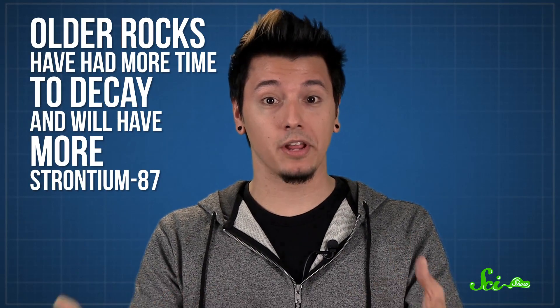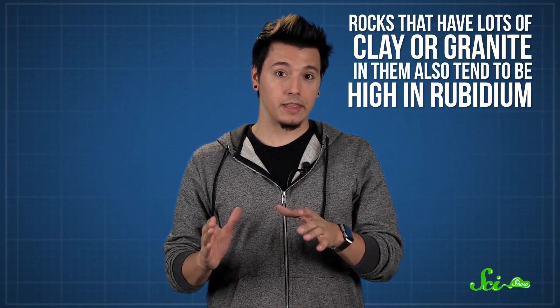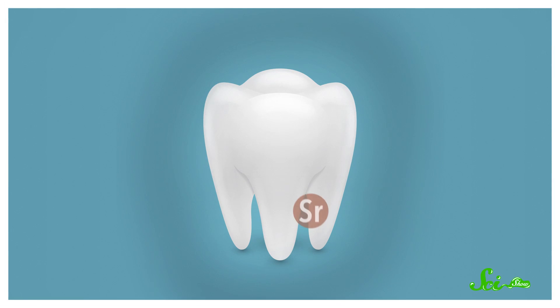For example, older rocks have had more time to decay, so they will have more strontium-87 in them. Rocks that have lots of clay or granite in them also tend to be high in rubidium, so they have more of the strontium-87 isotope too. And whether you like it or not, all of this stuff in your local soil and rock ends up in your diet. It filters into the water and the plants, and then travels up the food chain until it gets into your mouth. And then the strontium you eat and drink gets incorporated into your teeth.